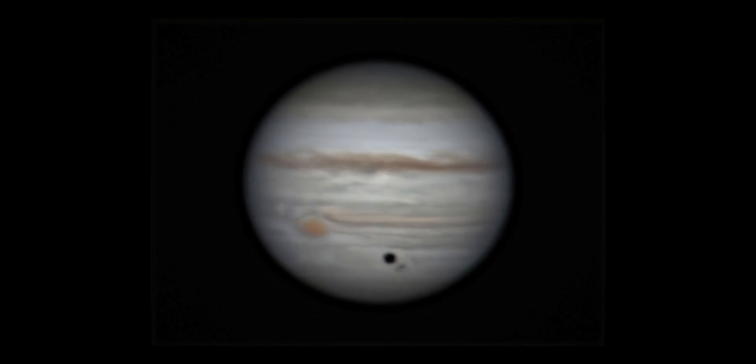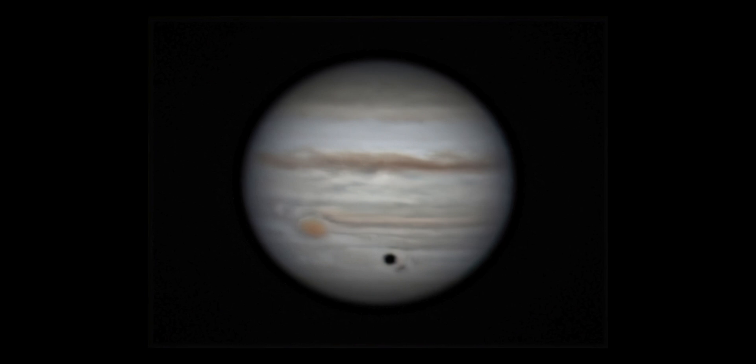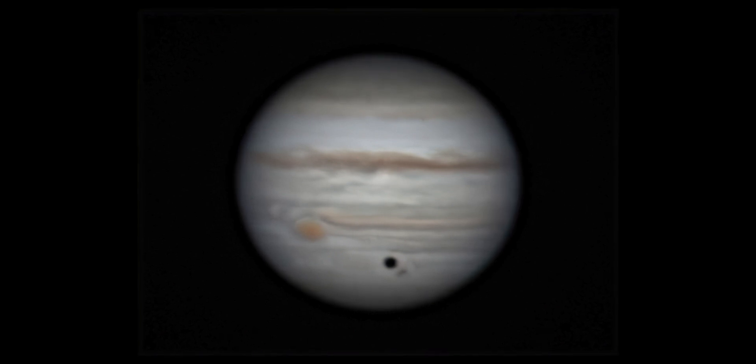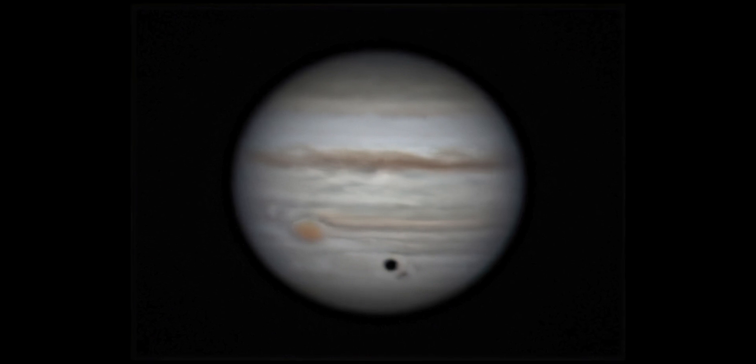Let's move on to Jupiter, king of the planets. We have a moon shadow and the red spot. So happy, so lucky — didn't plan it, it just worked out that way. Maybe the universe did conspire with us on this one. In case you were wondering which moon is casting the shadow — that is Ganymede, one of the four Galilean moons.